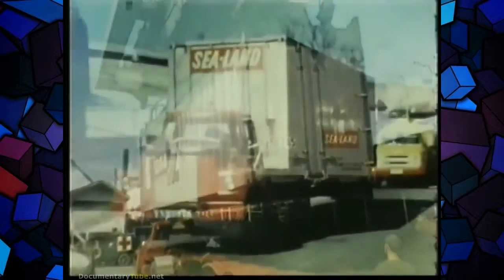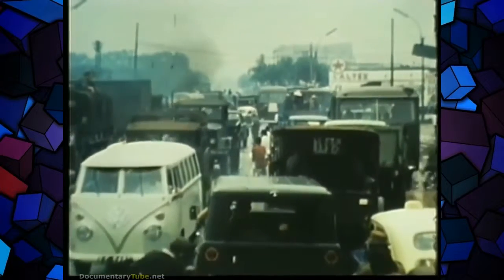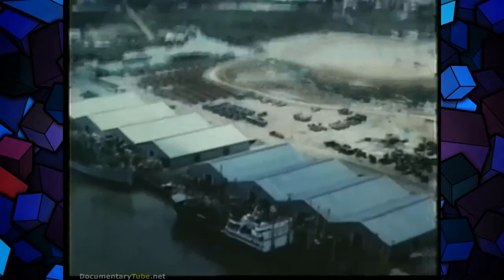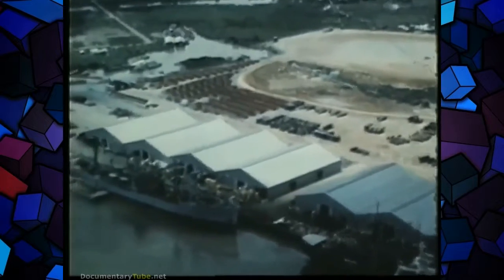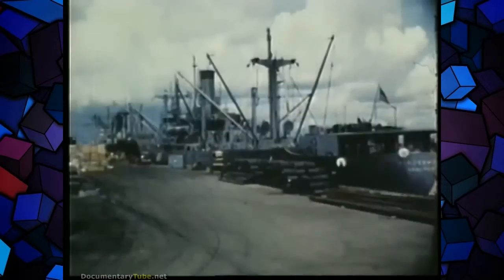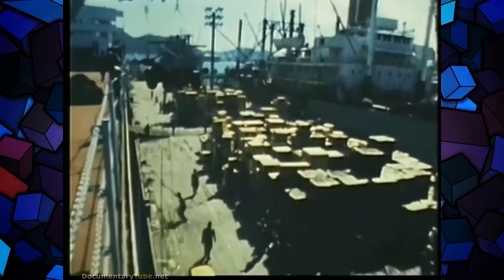Even with improved port facilities, the movement of cargo through Saigon is often hampered by traffic in the city's crowded streets. To help relieve the logistical burden on Saigon, the Newport transportation terminal was built three and a half miles upstream from the capital. Four piers can accommodate heavy cargo vessels, and equipment and supplies arrive here from various U.S. Army depots.